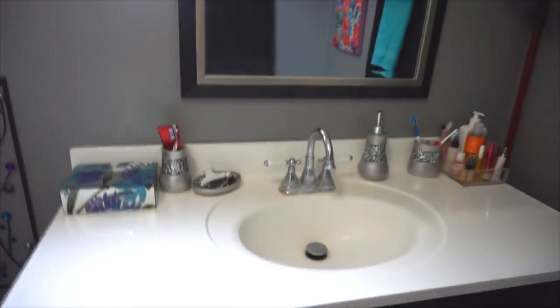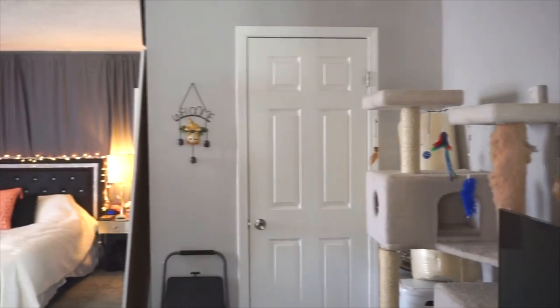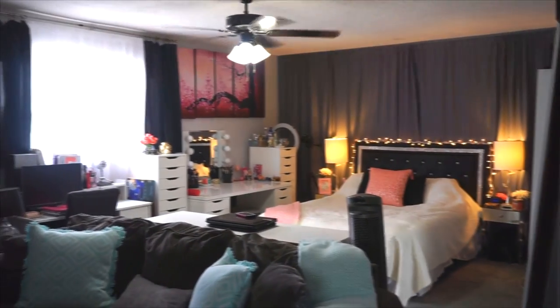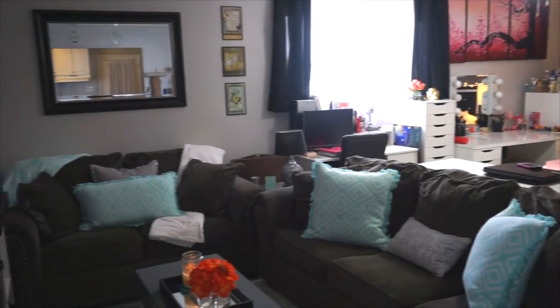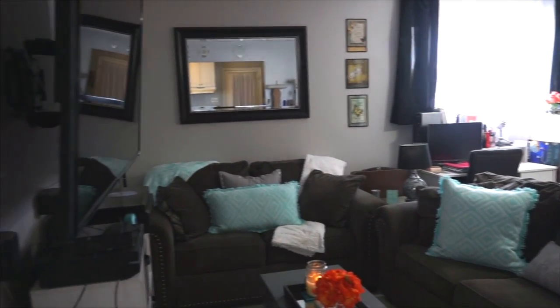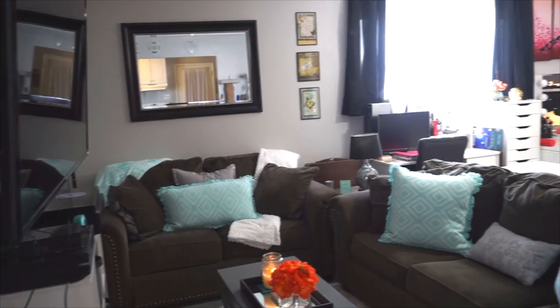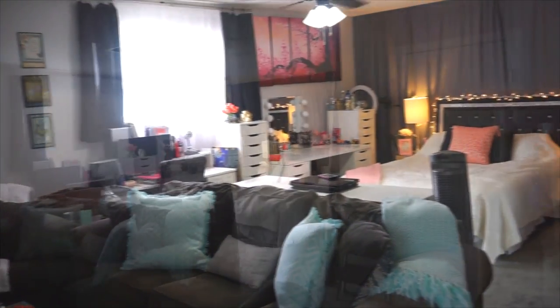That's pretty much it for my room slash apartment tour. I hope you guys enjoyed this video — thank you so much for watching, don't forget to subscribe to my channel for more videos, and I'll talk to you guys in my next video. Bye bye!